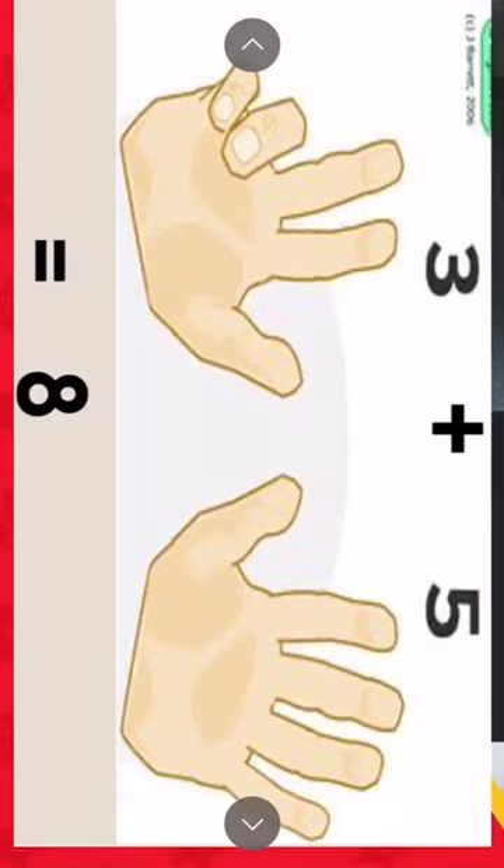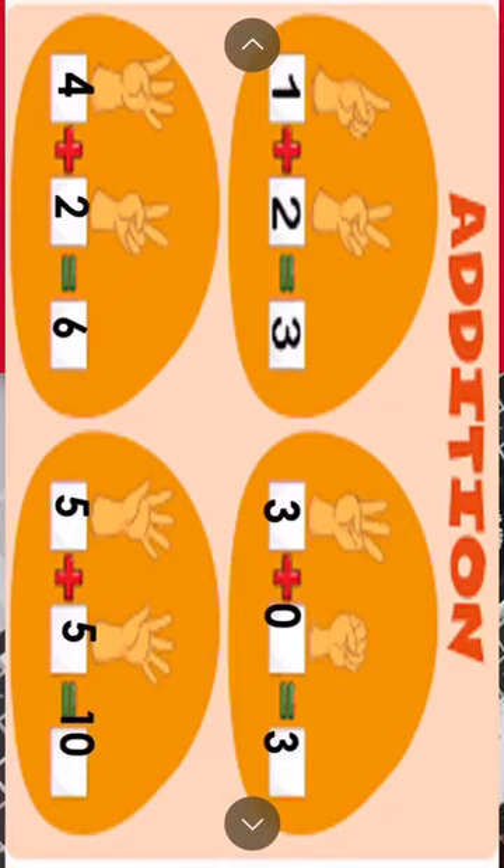Here I have addition examples using fingers. One plus two equals three. How? Number two is the bigger number — put it in your mind. One is the smaller number — put it on your finger. What's after two? Three. One plus two equals three. Here, three plus zero — one, two, three. Three plus zero equals three.